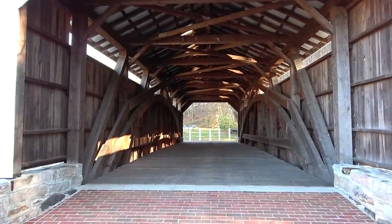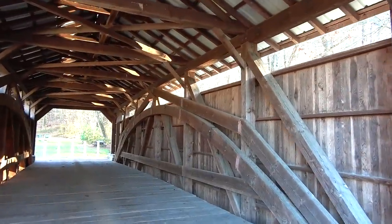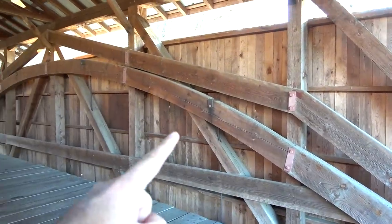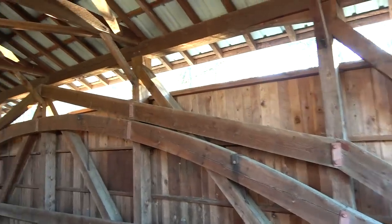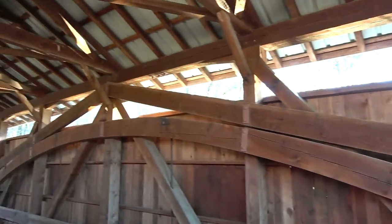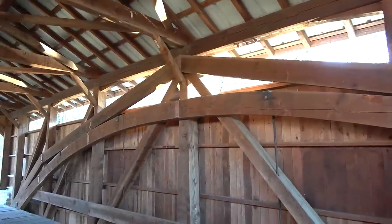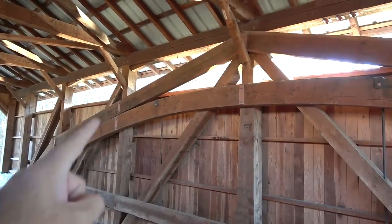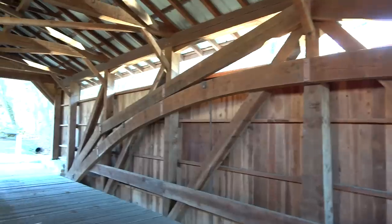So the sign told us it has a burr arch truss, but this one has a slightly modified burr arch truss. You can see there's the arch, and then it has another element — not quite a full arch — kind of with pointed corners. It's like a double burr arch: one is a genuine arch and the other is the pointy one. You can also see the king post in the middle there.